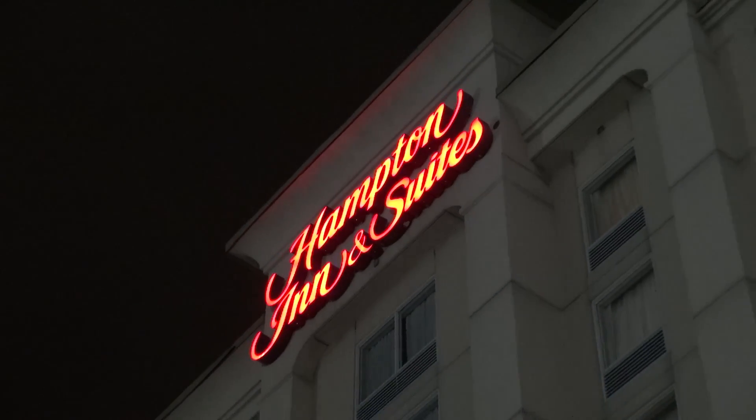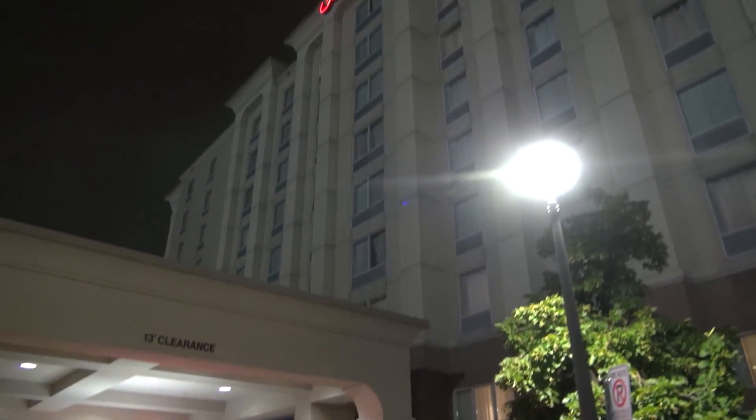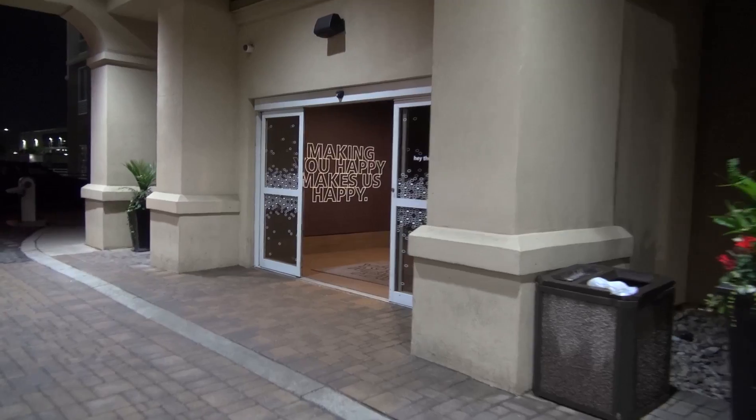We are outside the Hampton Inn Hotel in Toronto, Canada by the airport, and we're gonna take a look around this hotel. I'm kind of tired so we ain't gonna be here too long — this hotel is pretty busy right now.